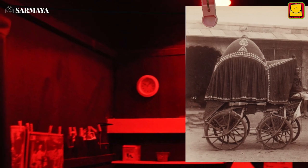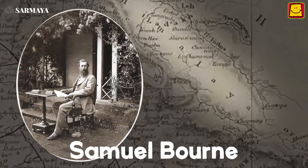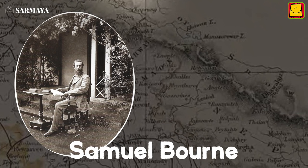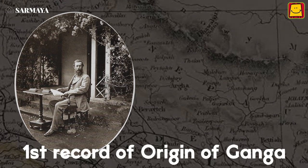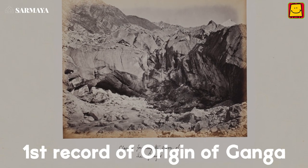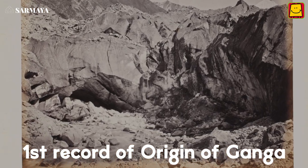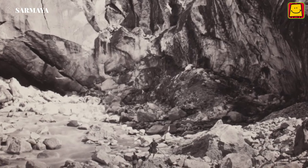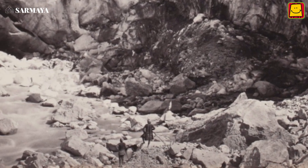In the late 1850s, Samuel Bourne, a British photographer, traveled with a team of 80 Indian workers, camping across the freezing Himalayan mountains for six months to photograph the landscape. This is one of the landscape images he took of where the river Ganga originates. Bourne took this image to share with people in England who had never seen a scene like this before. This is probably one of the earliest images of the Himalayas, making it a valuable historical record.